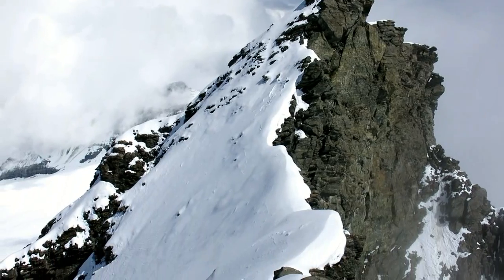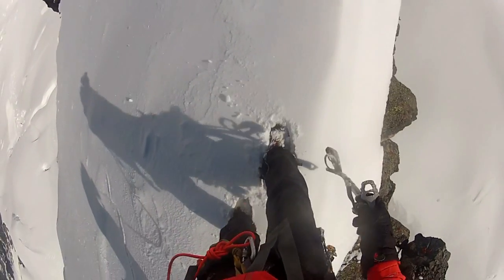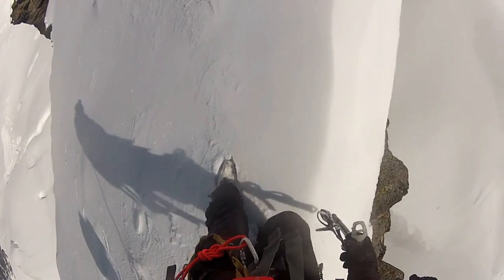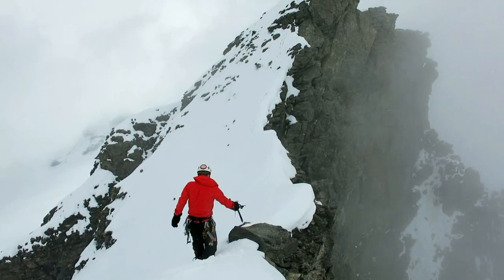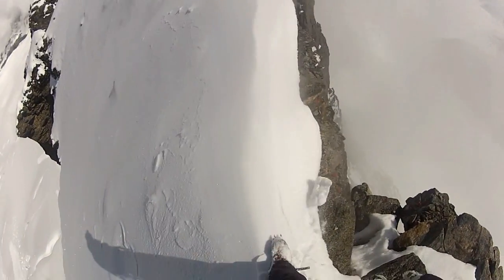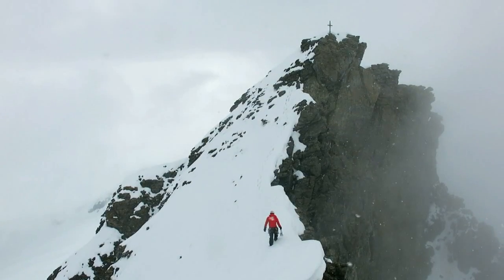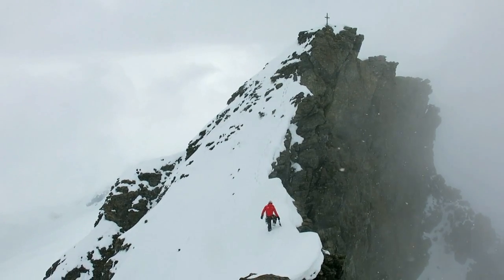We're on the foresummit, and this is what remains — an exposed traverse. The precarious traverse across a narrow ridge leads from the foresummit to the main summit. The conditions dictate the difficulty. I've seen photos here of a dry rocky ridge, but for us it was a soft and unstable snow climb. We took our time and made solid footsteps, which we knew we'd appreciate on the return.